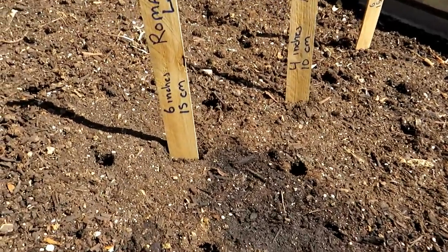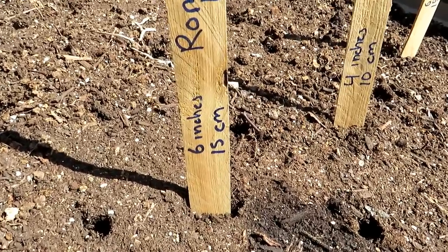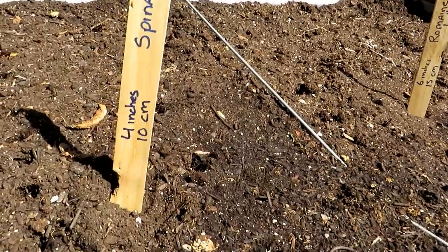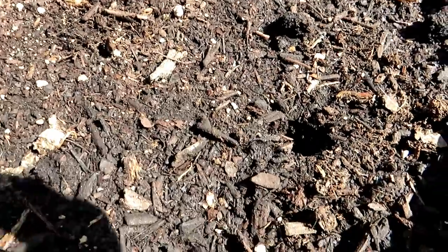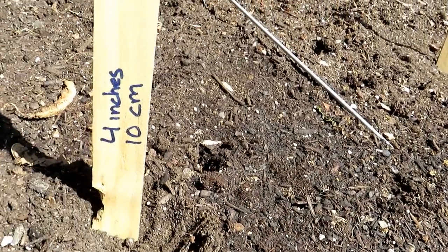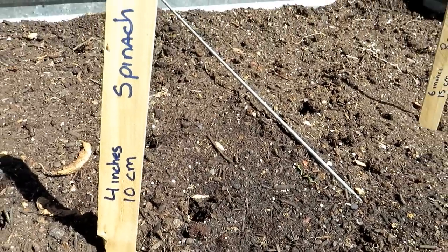Romaine lettuce — I highly recommend it. I like a lettuce that can hold a dressing. 6 inches apart, 15 centimeters. So we've got mustard greens, arugula, romaine. Spinach — 4 inches apart, 10 centimeters. I've already dropped the seeds into all of these. Everything I'm talking about now, plant them about a quarter inch deep.